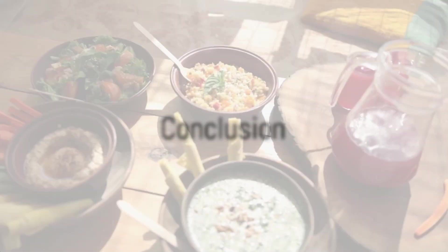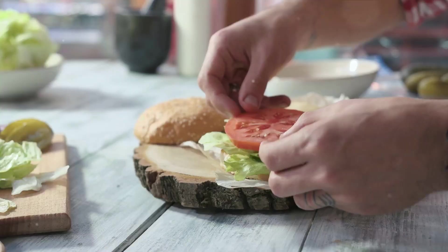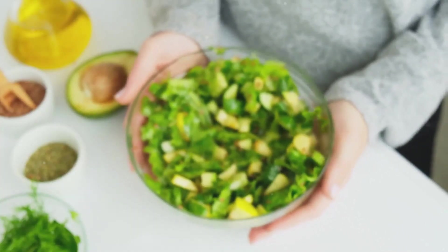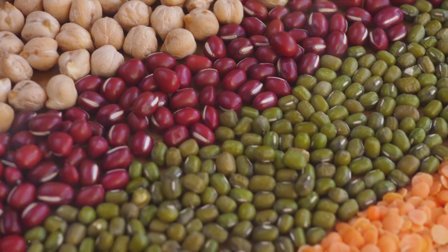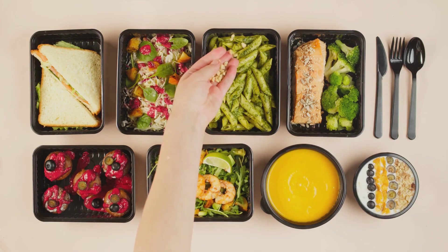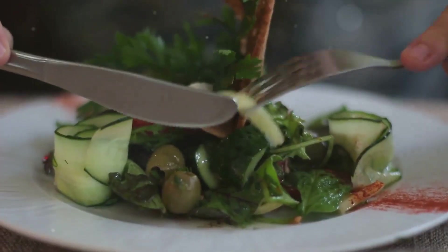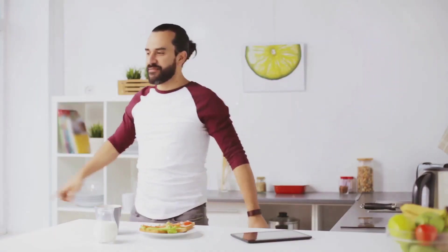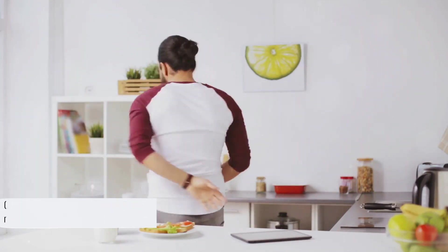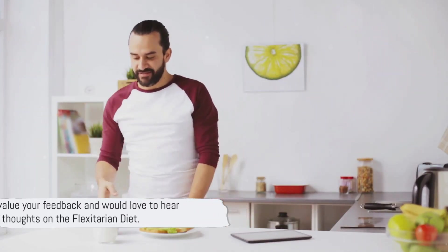As we wrap up our comprehensive guide to the flexitarian diet, let's revisit the highlights. We've delved into its flexible approach to vegetarianism, its health, environmental, and ethical benefits, and how to adopt this diet with balance and diversity. We also shared strategies for success, suggested meals, and the best times to eat. We encourage you to consider the flexitarian diet and invite your feedback and further discussion. Till then, keep flexing your dietary choices.